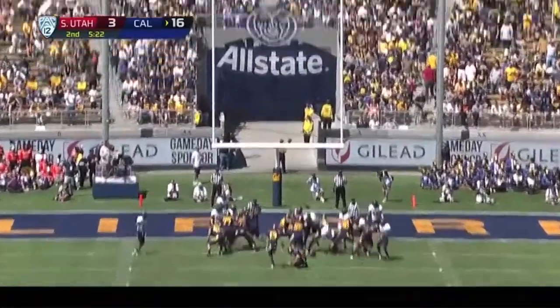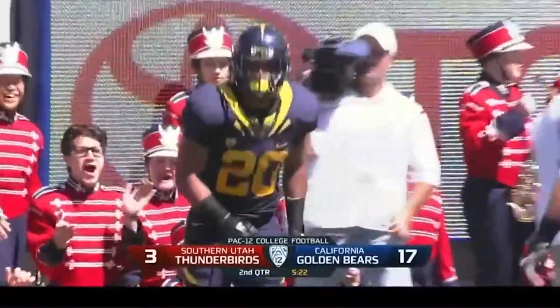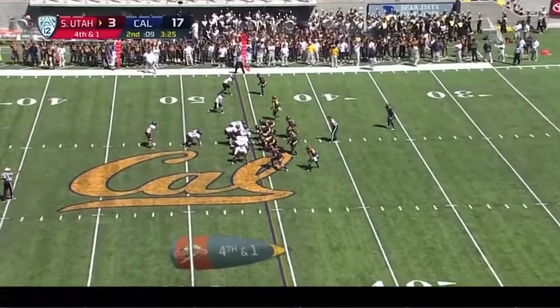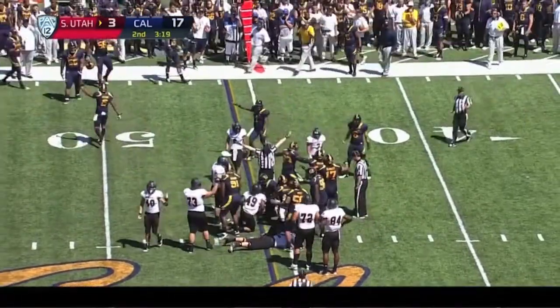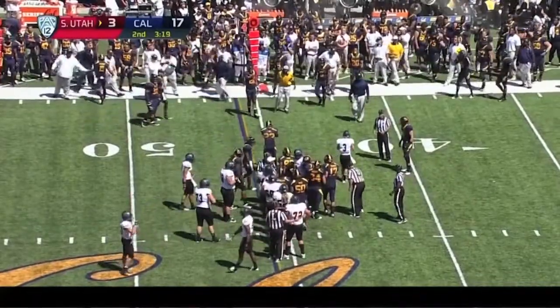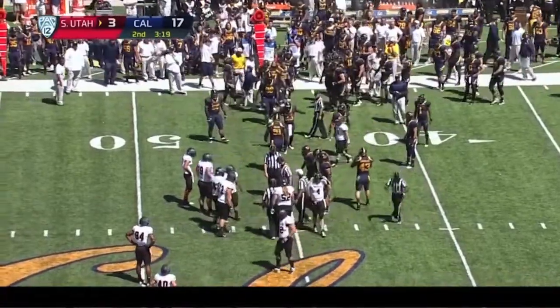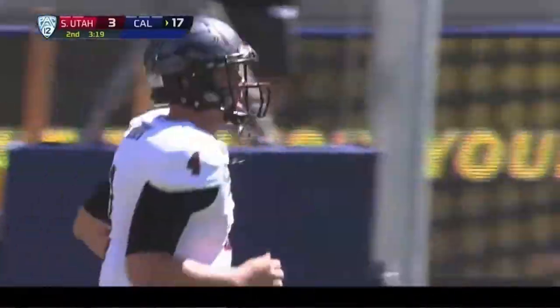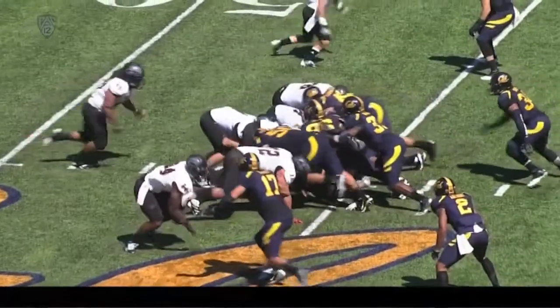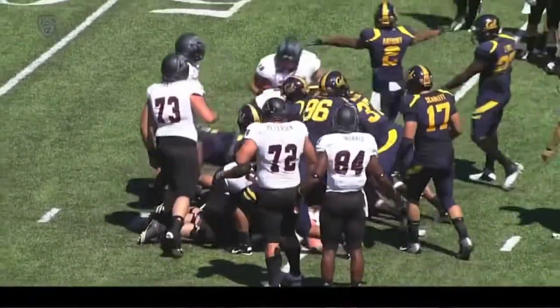Bears have picked up the pace in the second quarter. 17-3 Cal, 5:22 to go in the first half. Sofele for six — fourth and short. Sorensen tried to get it himself. He'll get a little shove from the back — didn't look like they got a clean exchange. He did not get it. Judging by both the line judges, he needed to get past the 45. That one didn't get going in the right direction for Southern Utah — it just didn't get off on the right spot. And the Bears hold on fourth down and short. It's all about pad level when it's fourth and short, and a lot of the Bears got underneath. Bears playing pretty good on defense right now.